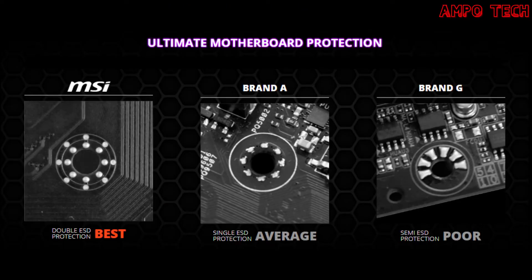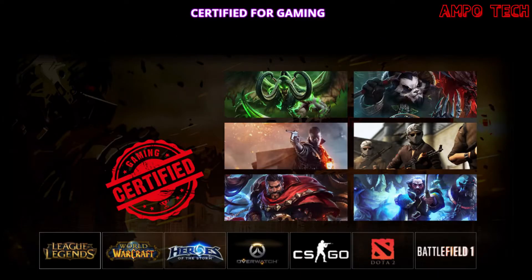The double ESD protection doubles up the grounding layer around the mounting holes, preventing static discharge surges from damaging the motherboard. MSI motherboards are certified for gaming — built and tweaked for hardcore gaming, with feedback from the world's best esports players and rigorous testing sessions, resulting in a motherboard that is both powerful and reliable.